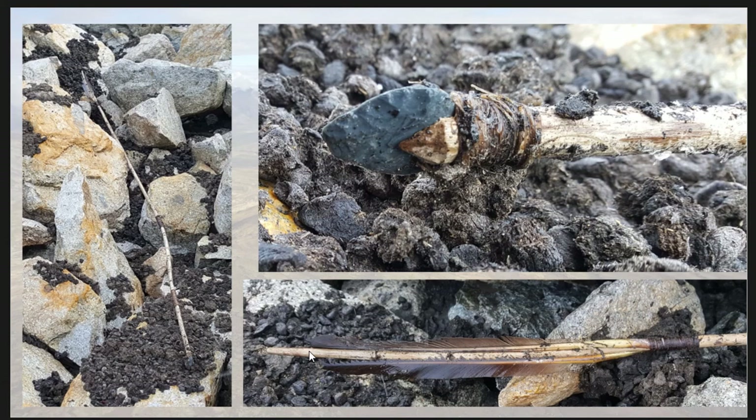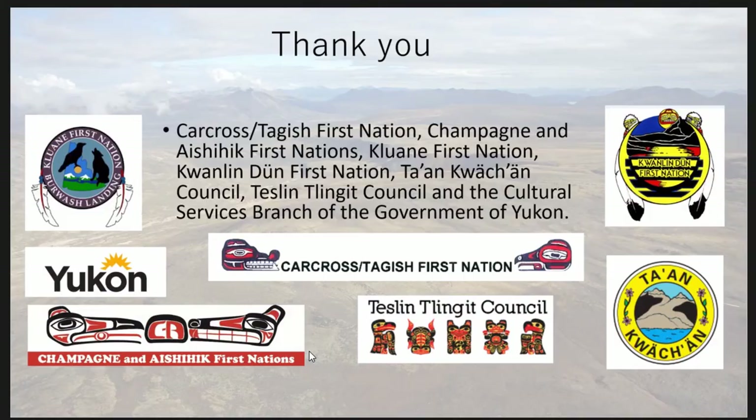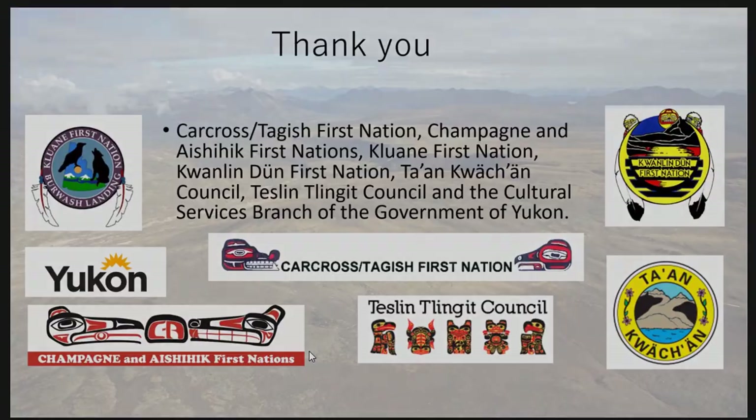It's a beautiful piece. Very lucky to have found it. Anyway, that's my talk — thank you. These are my collaborators.